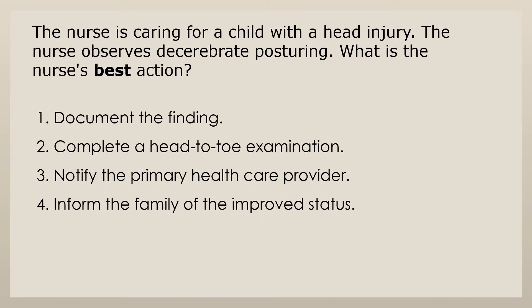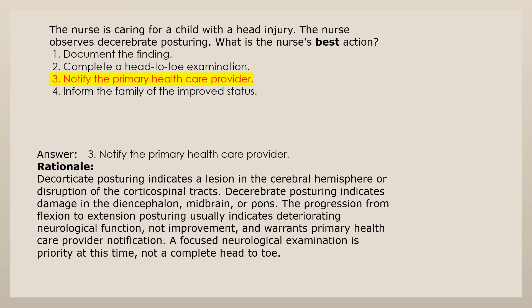The nurse is caring for a child with a head injury and observes decerebrate posturing. What is the nurse's best action? 1. Document the finding. 2. Complete a head-to-toe examination. 3. Notify the primary health care provider. 4. Inform the family of the improved status. Answer 3: Notify the primary health care provider. Decorticate posturing indicates a lesion in the cerebral hemisphere or disruption of the corticospinal tracts. Decerebrate posturing indicates damage in the diencephalon, midbrain, or pons. The progression from flexion to extension posturing usually indicates deteriorating neurological function, not improvement, and warrants primary health care provider notification. A focused neurological examination is priority at this time, not a complete head-to-toe.